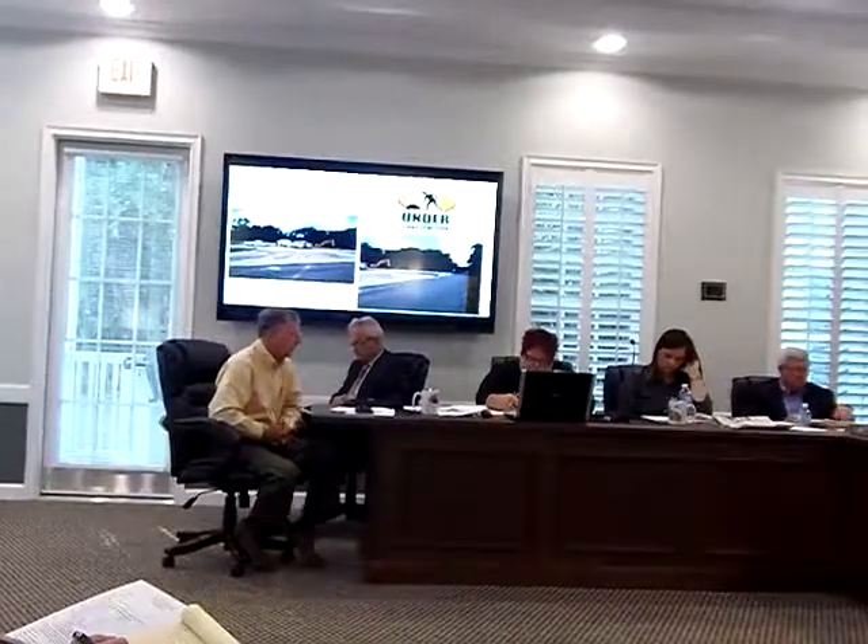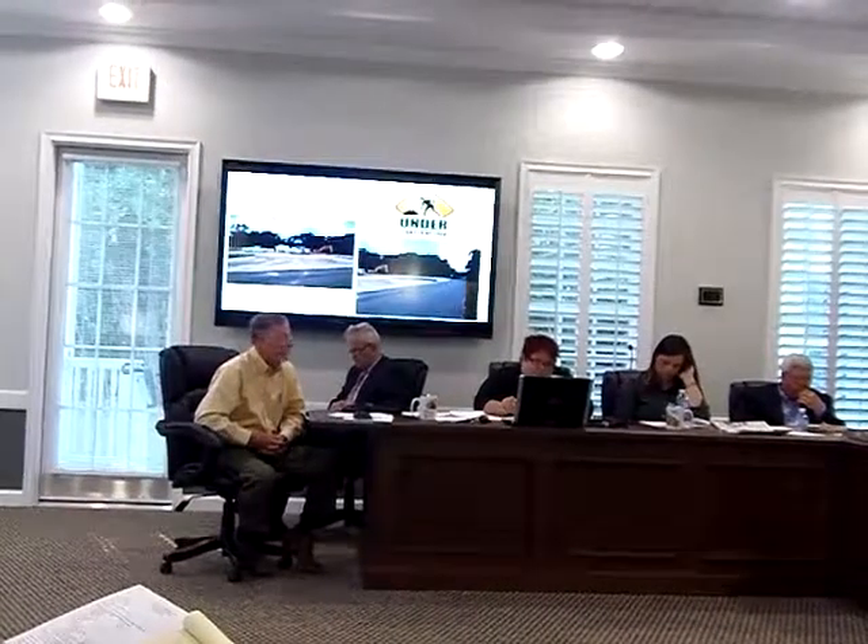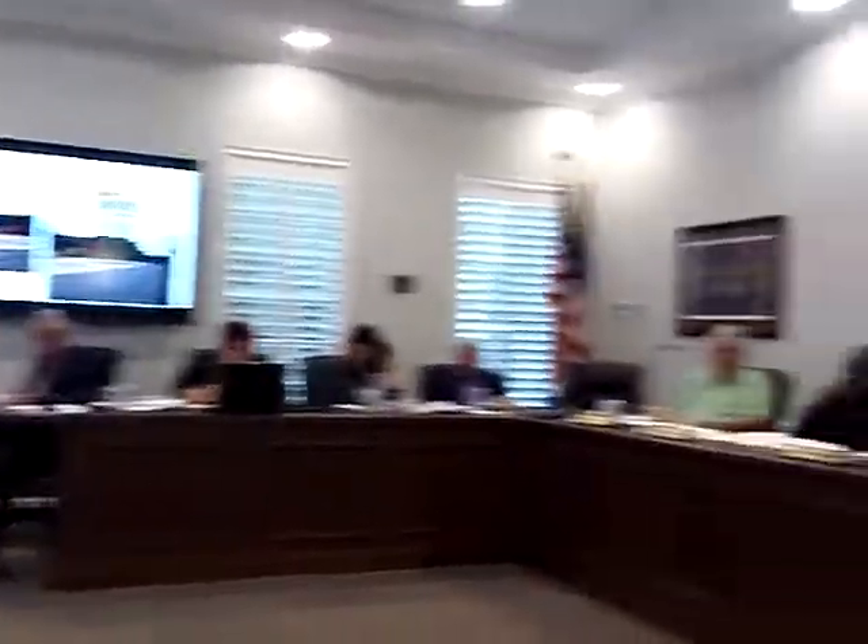You can see the industrial park acreage update, which has been updated to reflect the project. That concludes my report unless you have some questions.